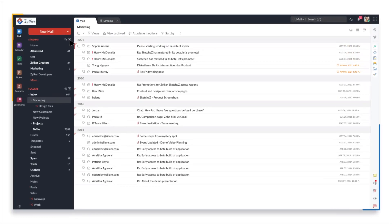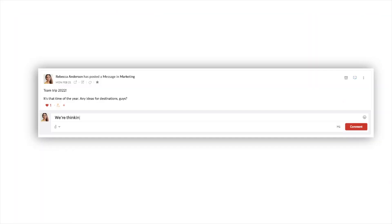Forget about sending a message and waiting for a reply. Comment, discuss, and brainstorm all in real time.